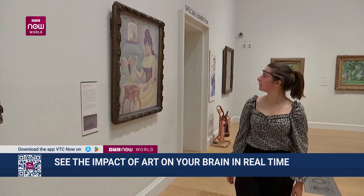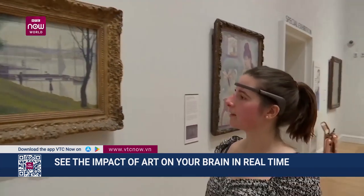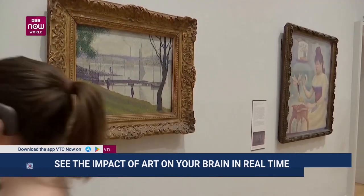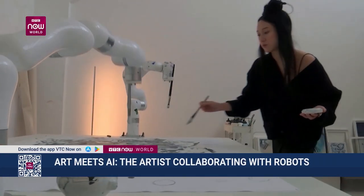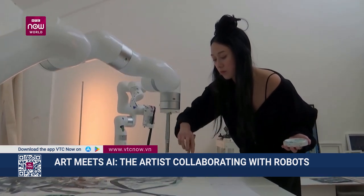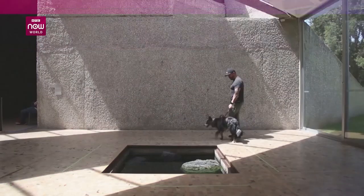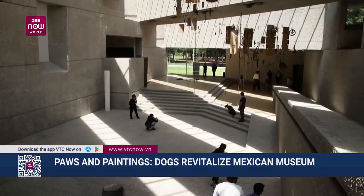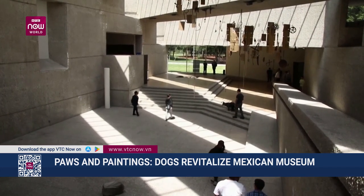A new project is combining art and science to show how our brains are stimulated when we see a beautiful painting. Artists collaborate with robotic painters in the age of artificial intelligence. Dogs bring a whole new zest of life to a Mexican museum. Here are the details.